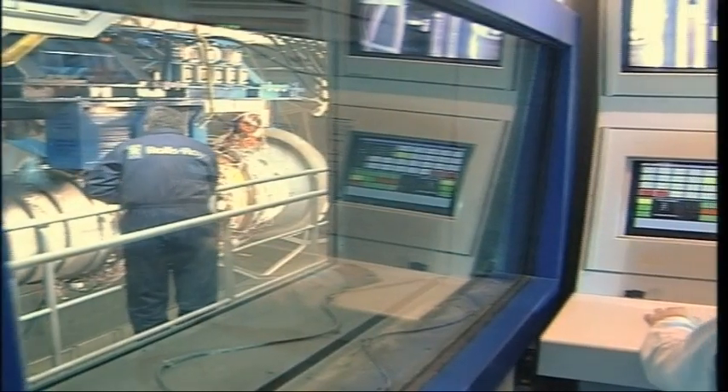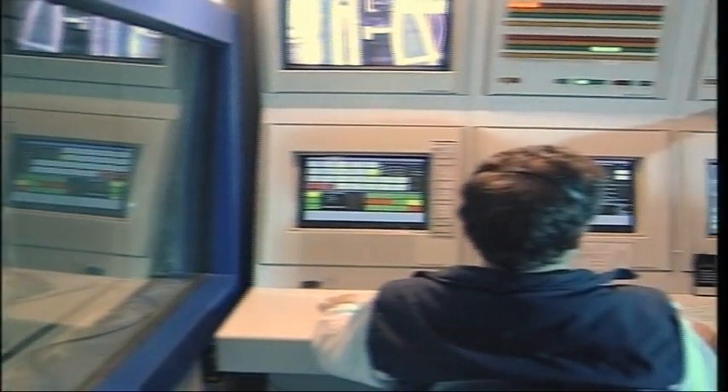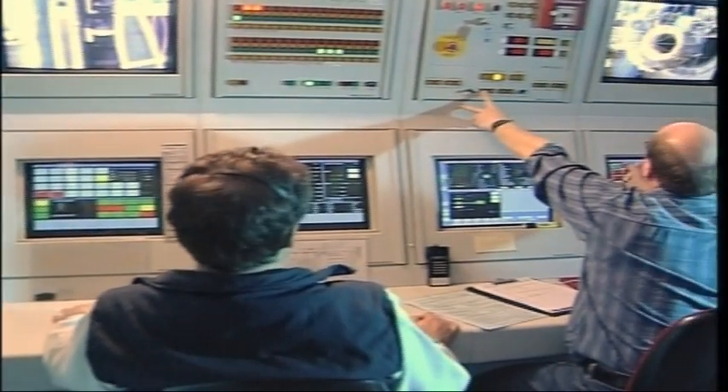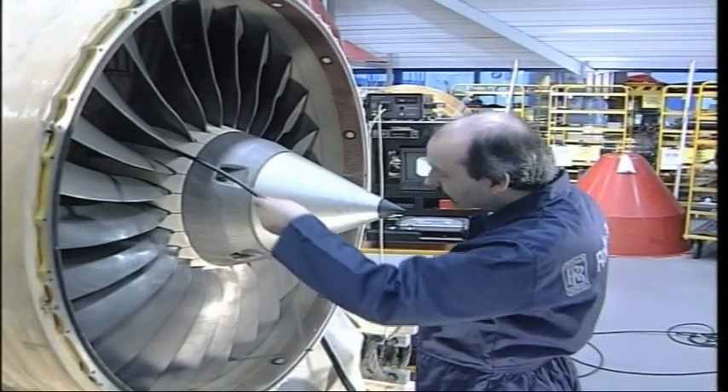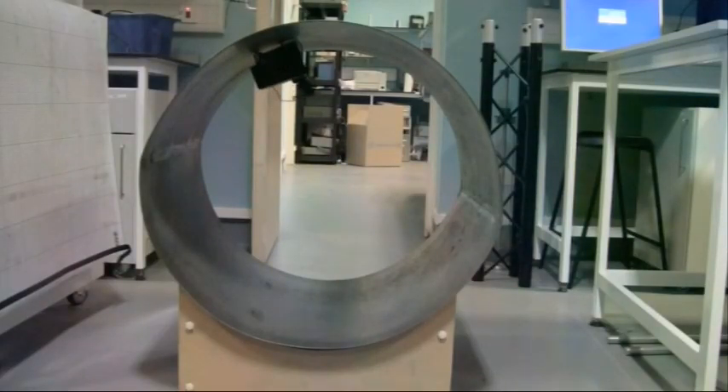As we have seen, NDT has a crucial role to play in all aspects of modern life. As the pace of life quickens, NDT has to adapt, change, improve and rise to these challenges.